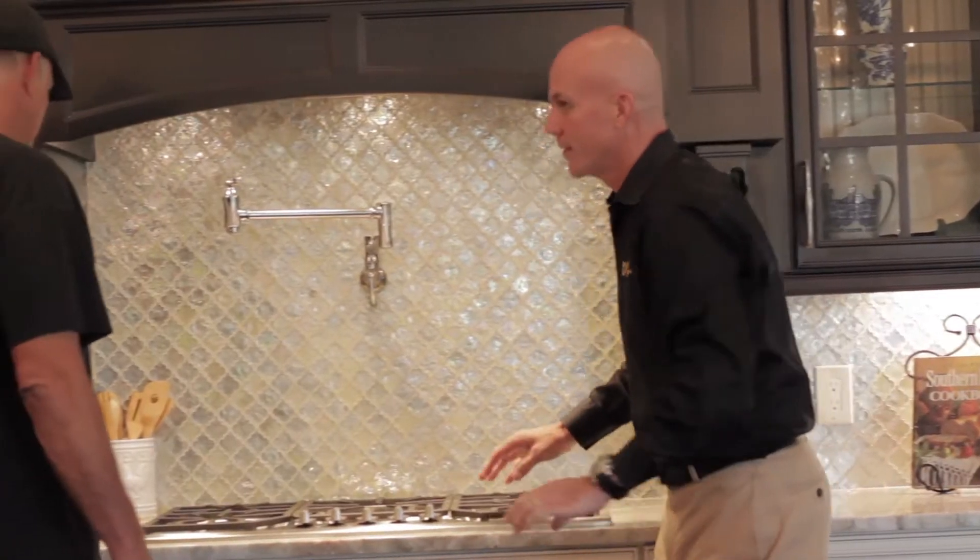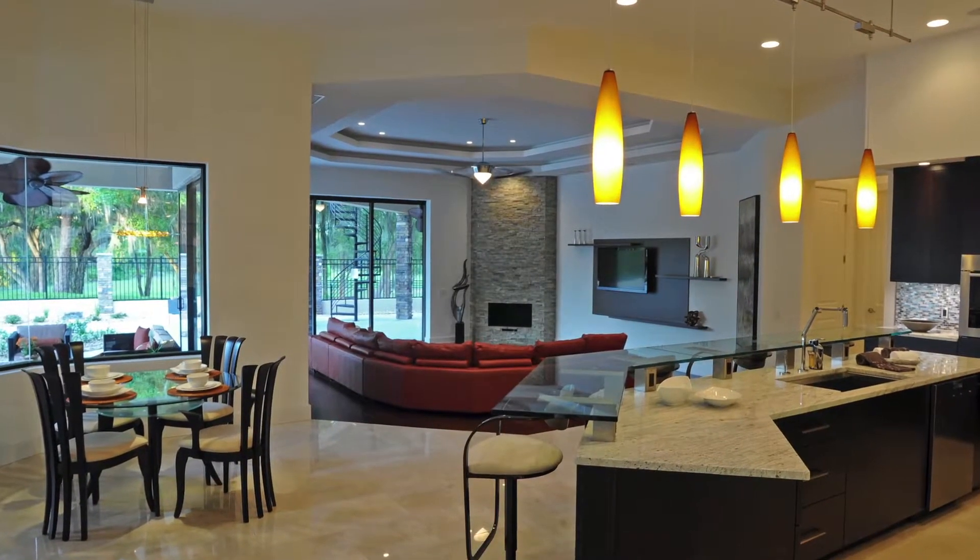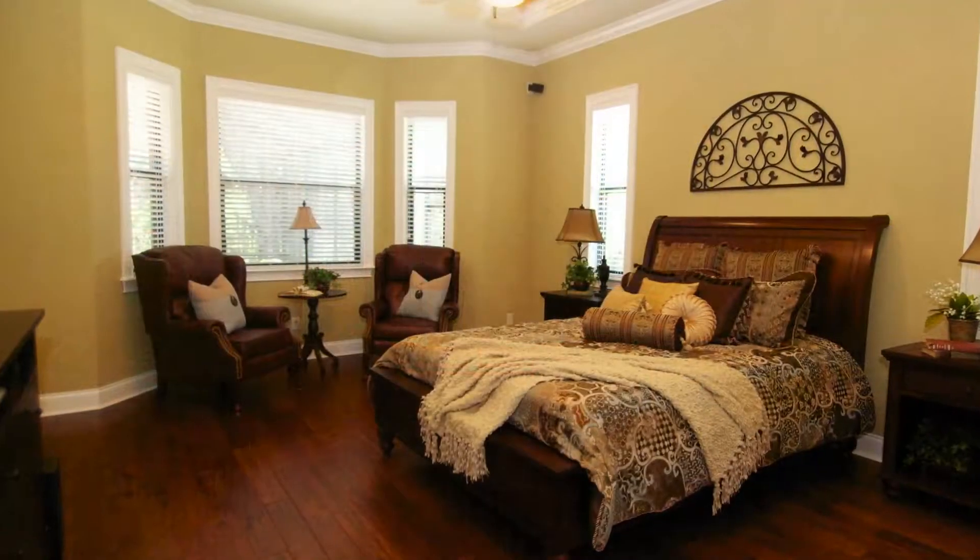During the design phase, the client will typically look at a house three or four times. We will keep designing until the client is happy with the design.